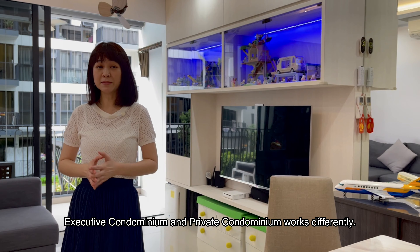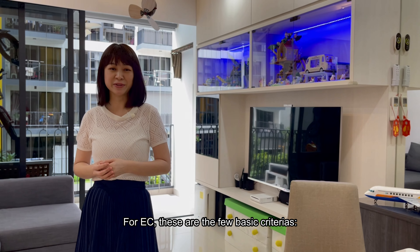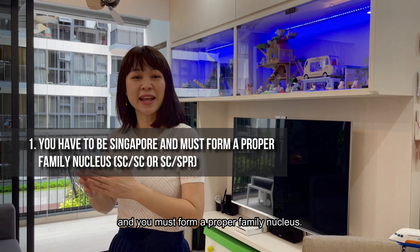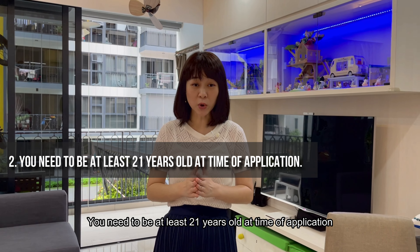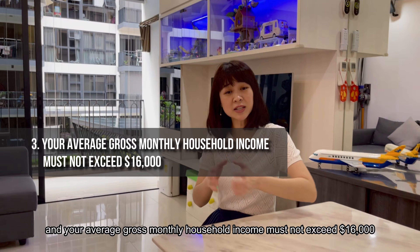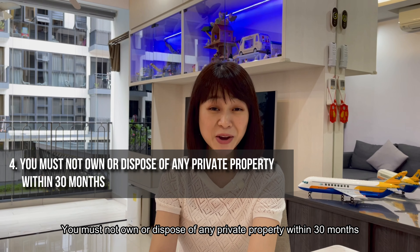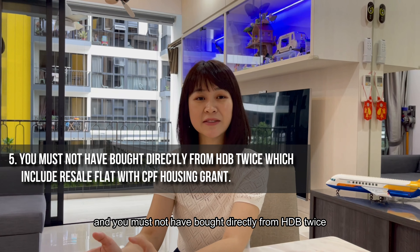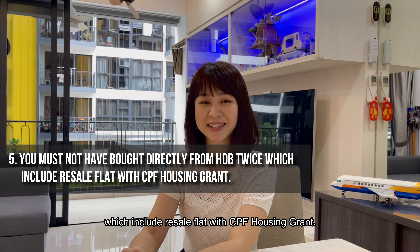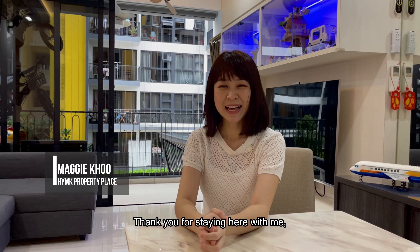We're almost at the end of our home tour. Let me elaborate a little on EC eligibility criteria — executive condominium and private condominium work differently. For EC, the basic criteria are: you must be a Singaporean and form a proper family nucleus; you must be at least 21 years old at time of application; your average gross monthly household income must not exceed $16,000; you must not own or dispose of any private property within 30 months; and you must not have bought directly from HDB twice, including resale flats with CPF housing grant.